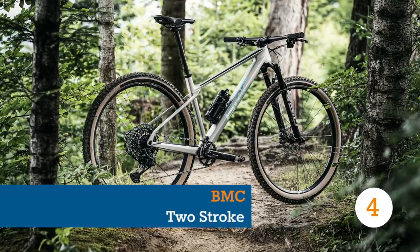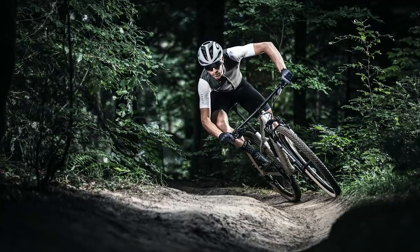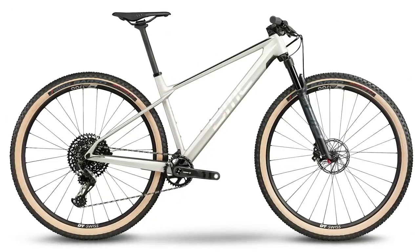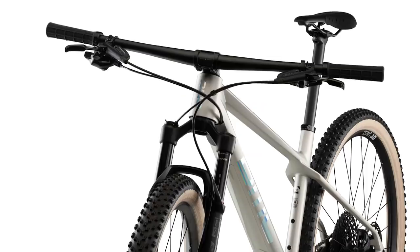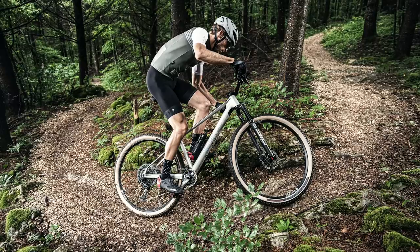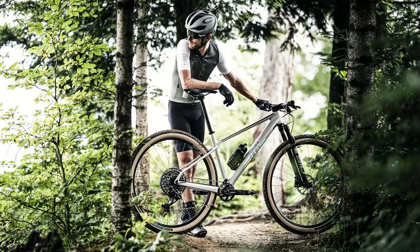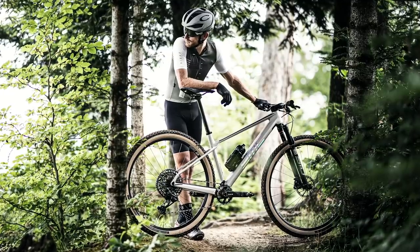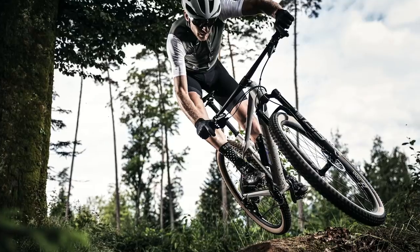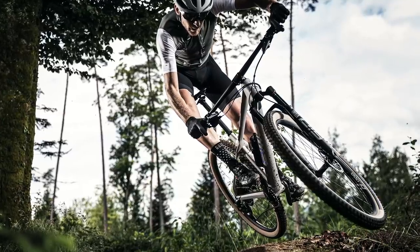When Swiss brand BMC announced a new XC hardtail for 2021, we figured it would be a super high-end, super-sharp weapon of a race bike. So we were surprised when we realised that, while still packed full of flat-out features, it looks like it would be an absolute hoot on the trail. When it comes to looks, it's got to be one of the best-looking bikes launched this year, with their design engineers quoting the Lockheed Martin X-35 Eurofighter jet as an aesthetic inspiration. BMC says they weren't chasing grams either, which is why we didn't mention it when talking about the Mondraker Podium.